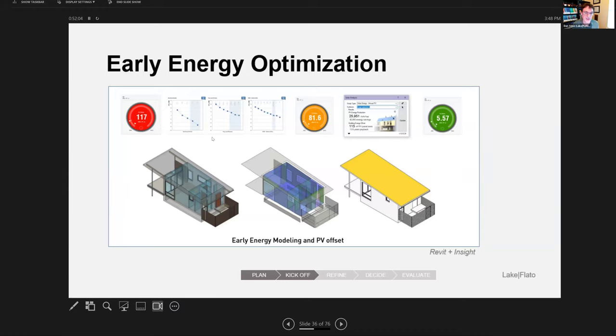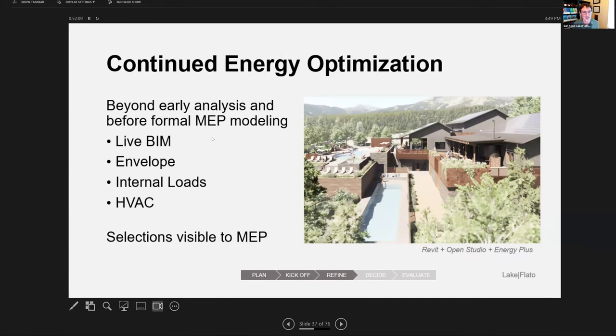We do a lot of energy modeling using Autodesk Insight and another option within Revit that uses OpenStudio and EnergyPlus on your local computer. The model on the right is a project in the mountains in Montana — in the live Revit model we were able to do a detailed energy model using EnergyPlus, which is automatically installed on your computer when you install Revit.